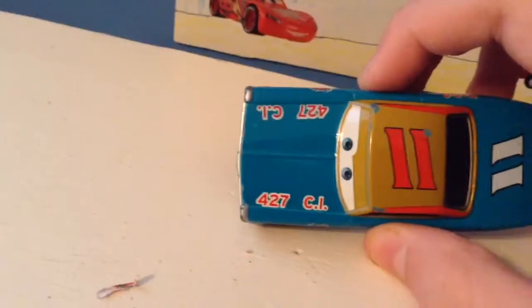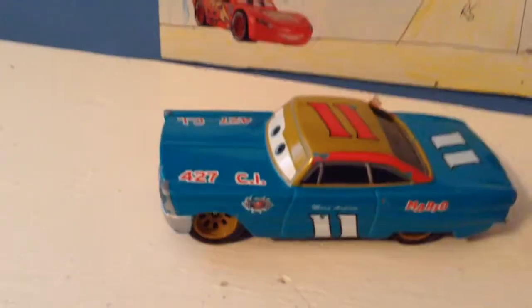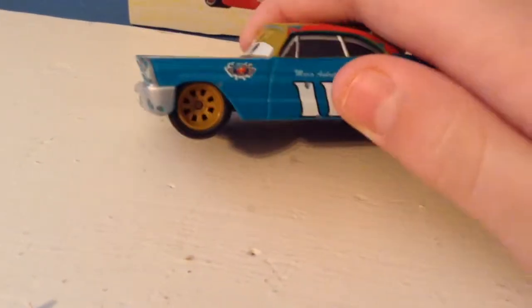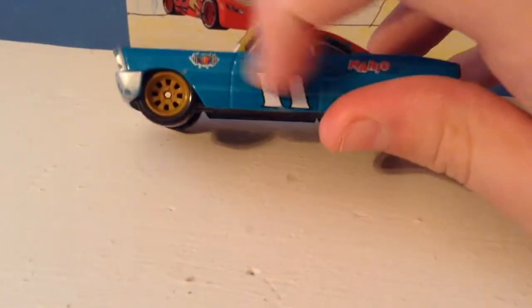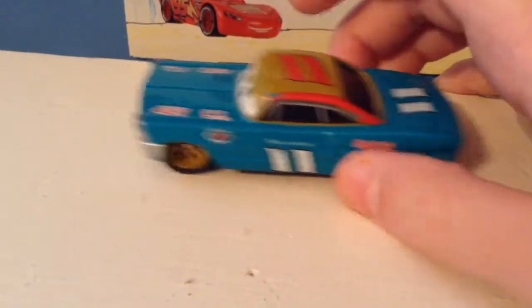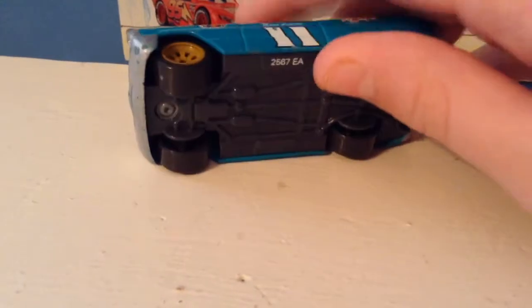He is of course based off of the real life Mario Andretti. 427ci — I don't know what that stands for. He's got a nice grinning expression, smiling, with his little mustache grill and his headlights. Mario Andretti is under the door instead of up here where McQueen has it. The old style Piston Cup logo, which Doc Hudson has, at least on his Cars 3 version.